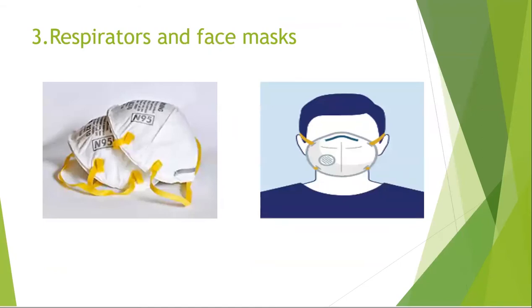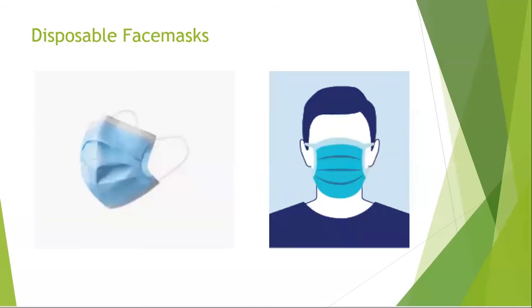We also have respirators and face masks. Respirators protect wearers from breathing in hazardous contaminants in the air and are required equipment for workers performing some jobs in the food sector. Disposable face masks such as surgical or medical masks are not respirators and do not protect wearers from breathing in small particles, gases, or chemicals. They act as a protective barrier to prevent splashes, sprays, large droplets, or splatters from entering the wearer's mouth and nose.